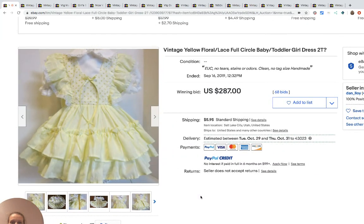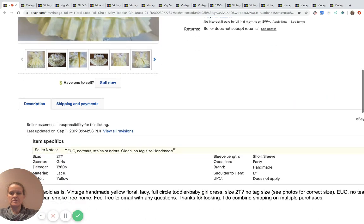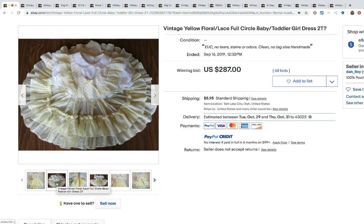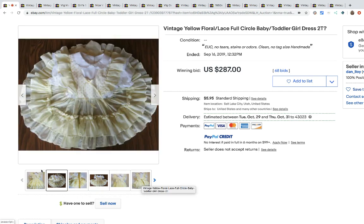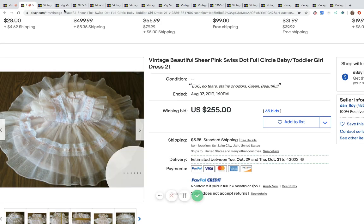The first item is this vintage yellow floral dress. I don't see a brand on this one — they're guessing it's from the 80s, so it's not super old. This is a good way to take the picture if you find one of these dresses. You can see how they have it showing the full circle — if you use 'full circle' in the title, that's also going to help you. It looks like a plain dress and then you do this and it looks fancier. This sold for $287 with 68 bids, and the buyer paid shipping.